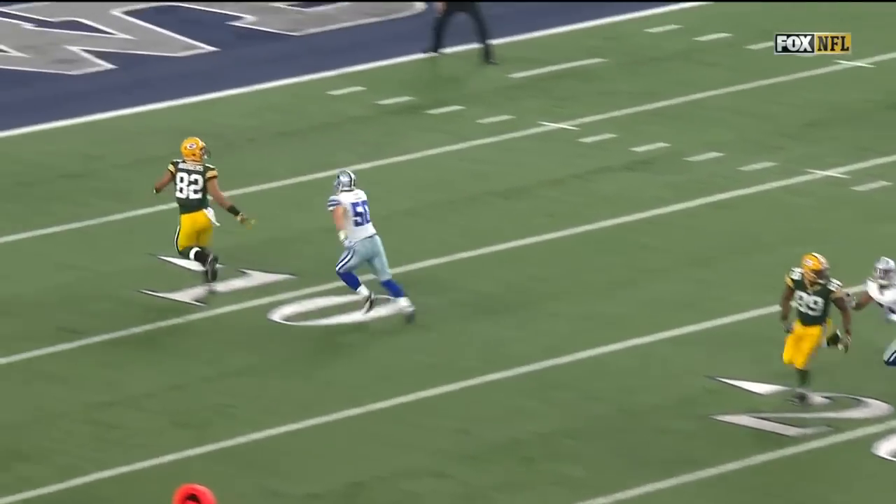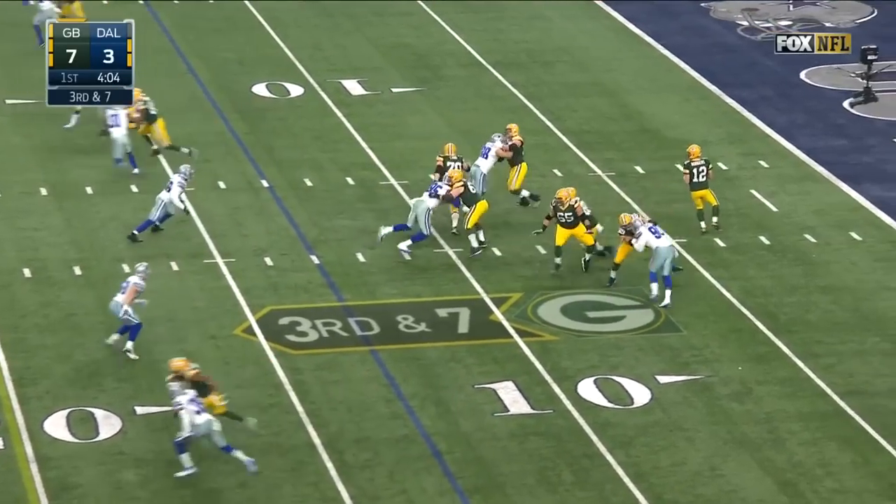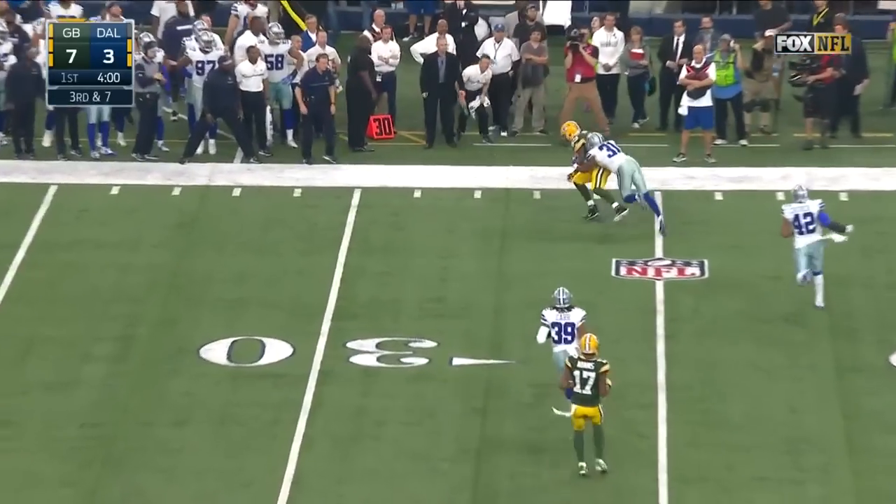Flags are down on the field. Sean Lee was backing. They're down and seven. Rodgers flushed out — that's the way he likes it. What a throw to Cook.